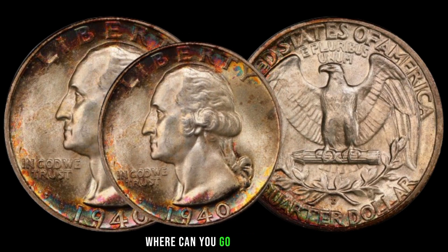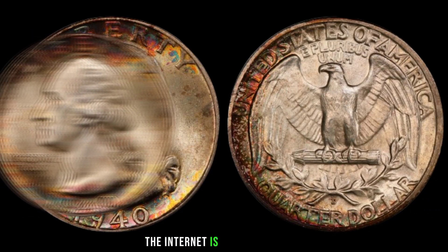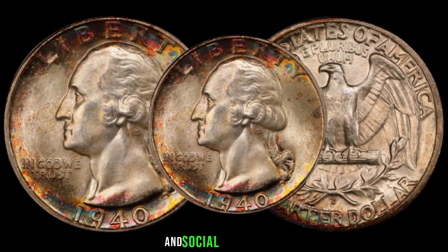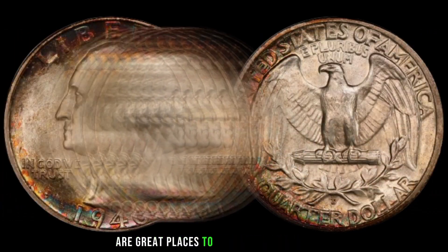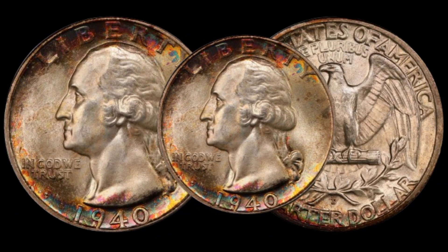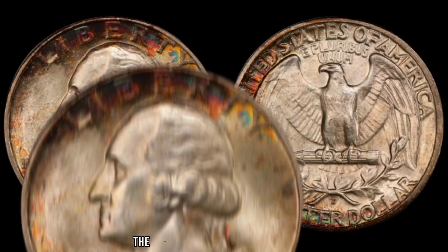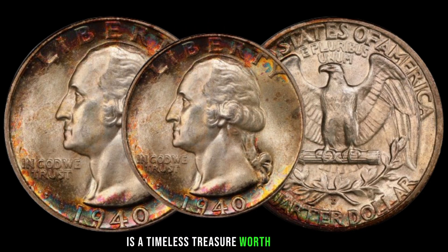Where can you go to learn more and connect with fellow enthusiasts? The internet is your best friend. Websites, forums, and social media groups dedicated to coin collecting are great places to expand your knowledge and stay updated on market trends. Whether you're a seasoned collector or just starting out, the 1940 Washington quarter dollar is a timeless treasure worth exploring.